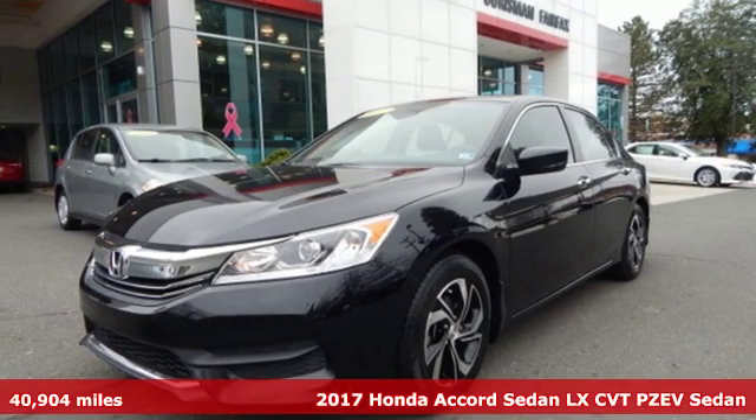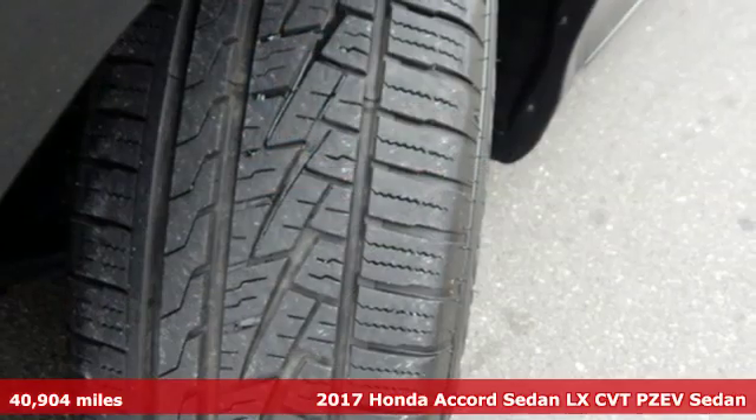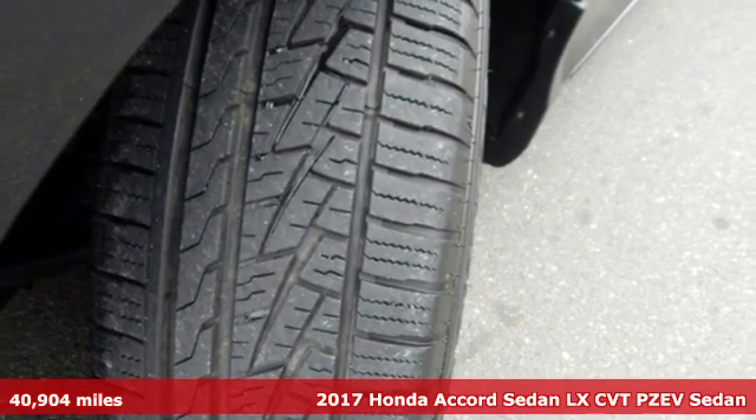It's a 2017 Honda Accord sedan. Honda's created some of the most admired vehicles on the planet.